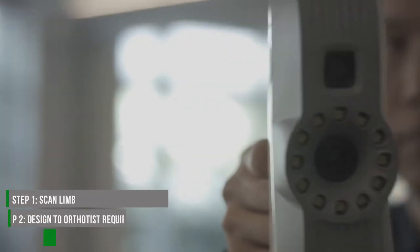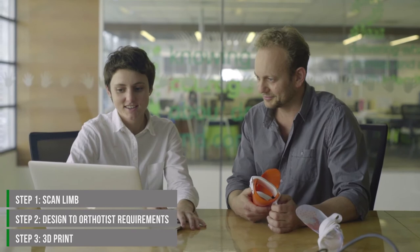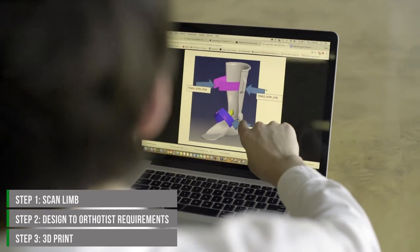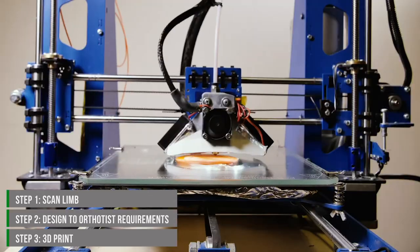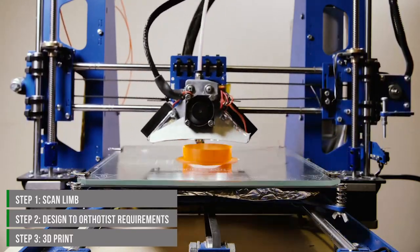The new technology means that you can scan the limb just as it is, and then the technology combined with the expertise of the orthotist can create the right angle or the right degree of flexion and extension of the joint — then manufacture it without the stress and distress of the traditional method.